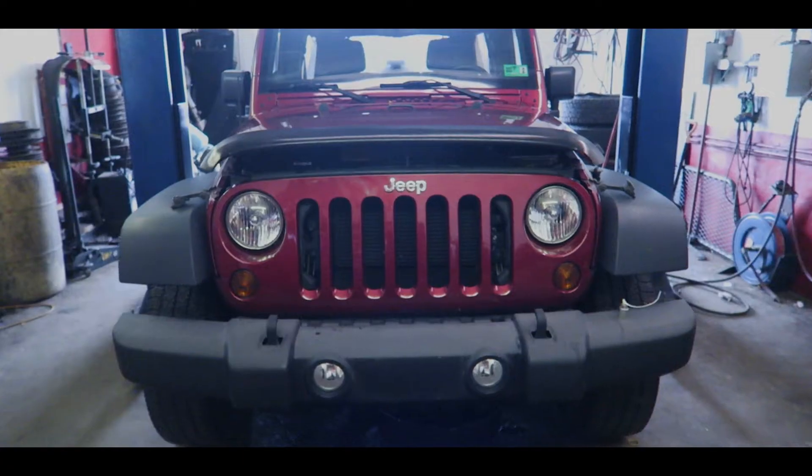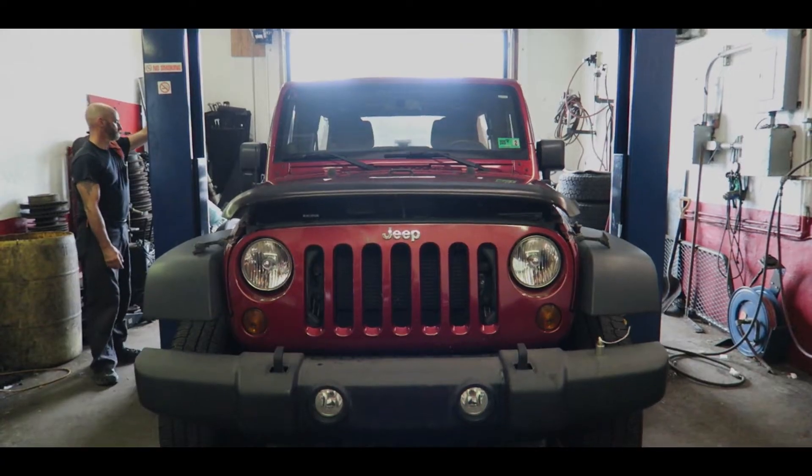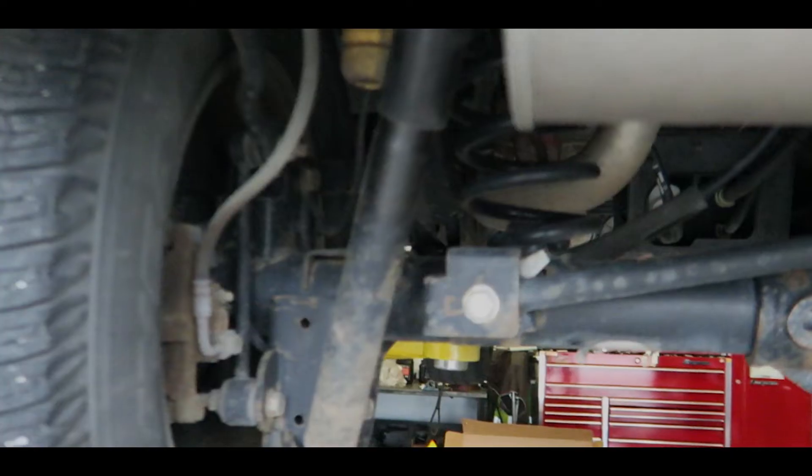Today I'm gonna do my last handheld shoot. We got a Jeep Wrangler that's getting ready to get a lift kit put on it, so all this is shot handheld — it should be my last handheld shoot ever. That Jeep should be done this week, so hopefully next week I can bring the gimbal down and shoot the after on the gimbal. I think that would be pretty cool to see, like handheld at the beginning, gimbal work on the end. Final product.